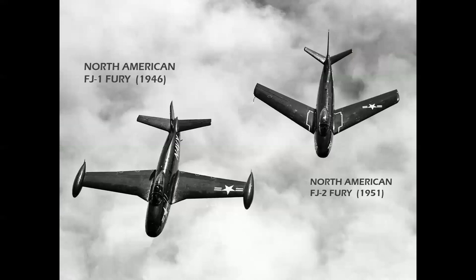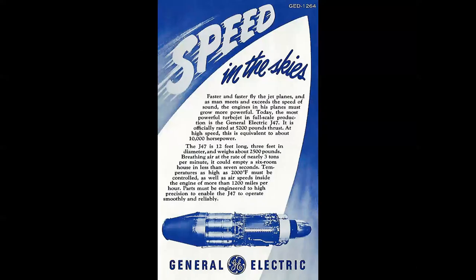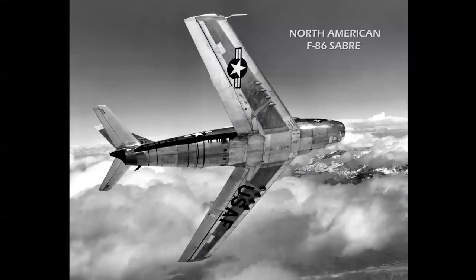Then there was a breakthrough. On the left you see the FJ-1 Fury, a straight-wing airplane; on the right the North American FJ-2, a swept-wing airplane. The swept wing coupled with the General Electric J47 ushered in a new era with aircraft like the North American F-86 Saber. These aircraft were called transonic — in a dive they could achieve supersonic speed — and this really was a breakthrough for the next step of the jet age.